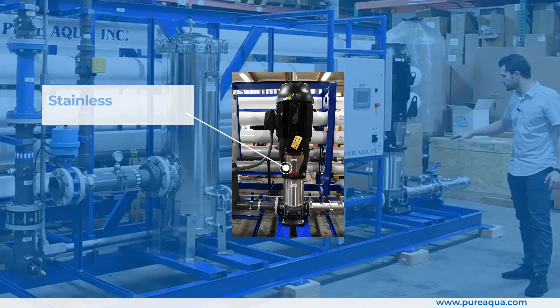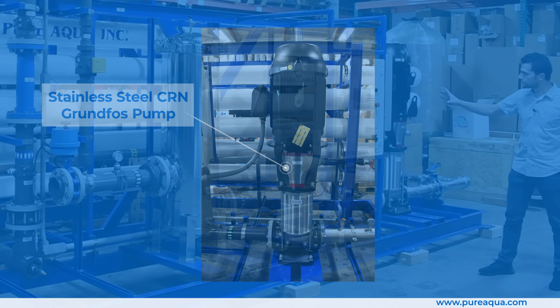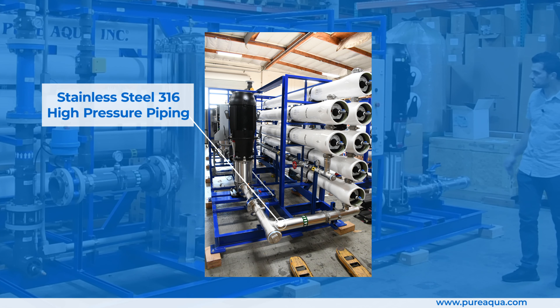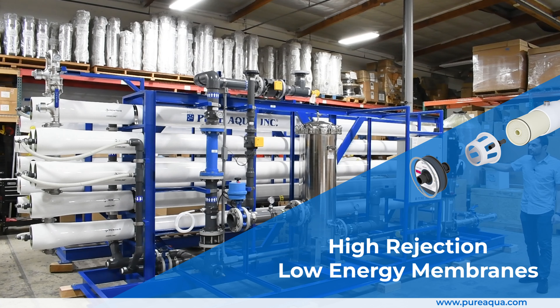Transitioning onto the high pressure side of the process, we boost the feed pressure with a stainless steel Grundfos CRN pump, controlled by this VFD shown here. There is stainless steel 316 piping on the high pressure side, and a two-stage RO system utilizing high rejection, low energy membranes.